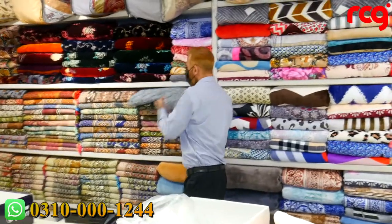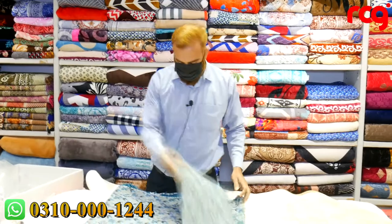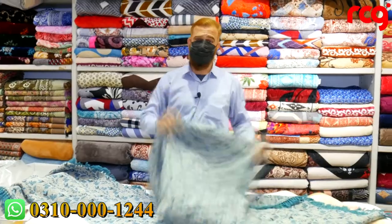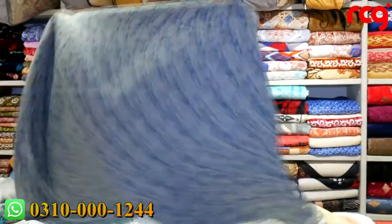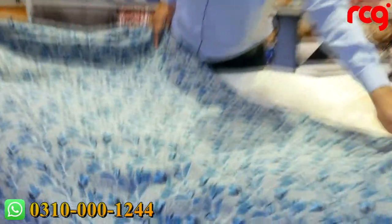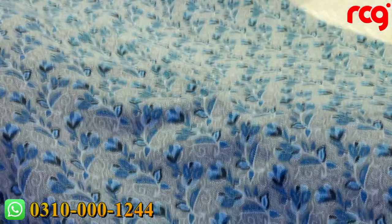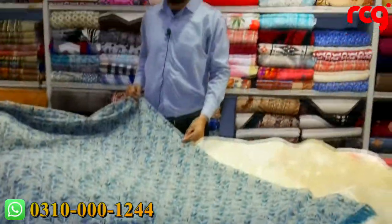I will show you piece by piece — single, double — everything will be available. These are the best quality-wise. It is a very beautiful thing, and a new color combination has come in for winter. It is a very beautiful color combination.